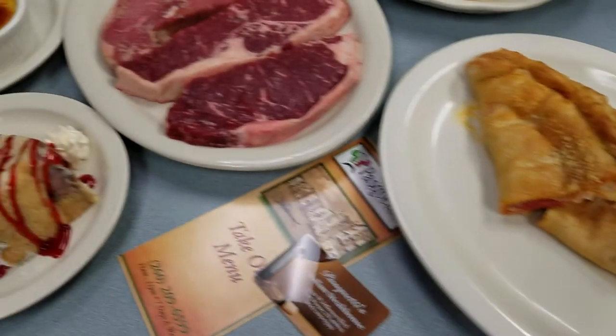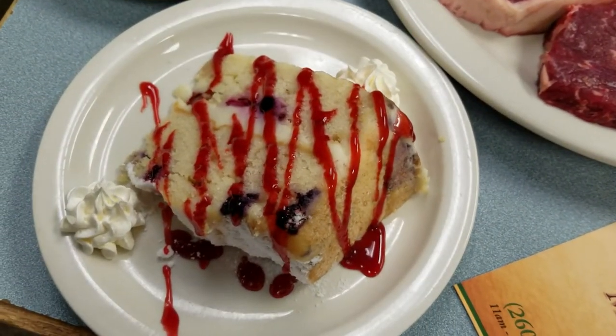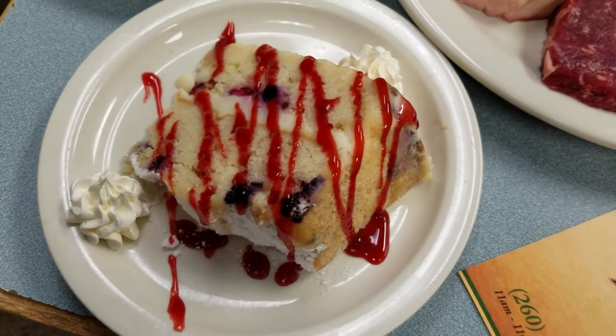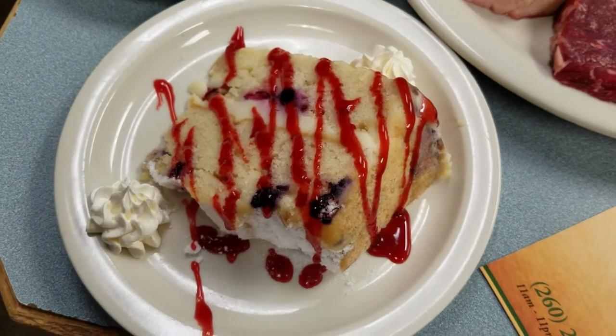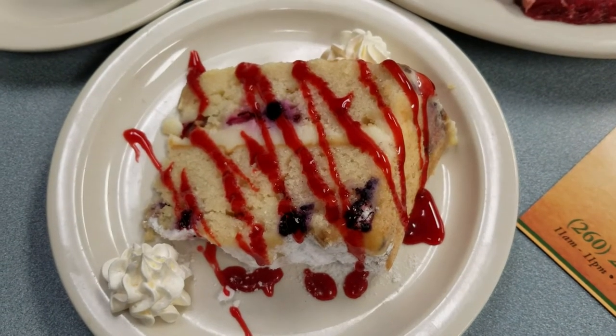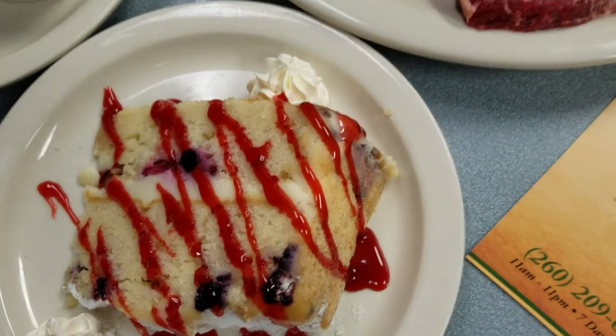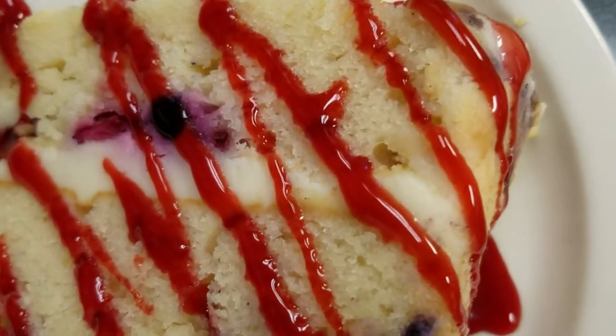We've got a couple examples of our desserts. This is our lemon berry mascarpone cake. There's mascarpone cheese layered between the two. Mascarpone is the layer you see on the inside — it's a very, very sweet cheese, like a cheesecake.